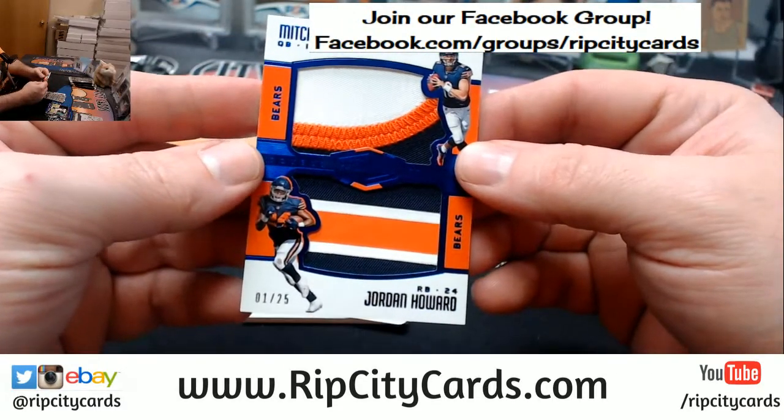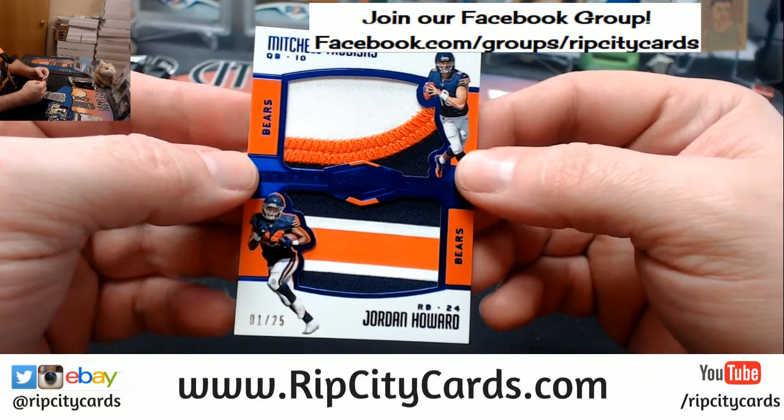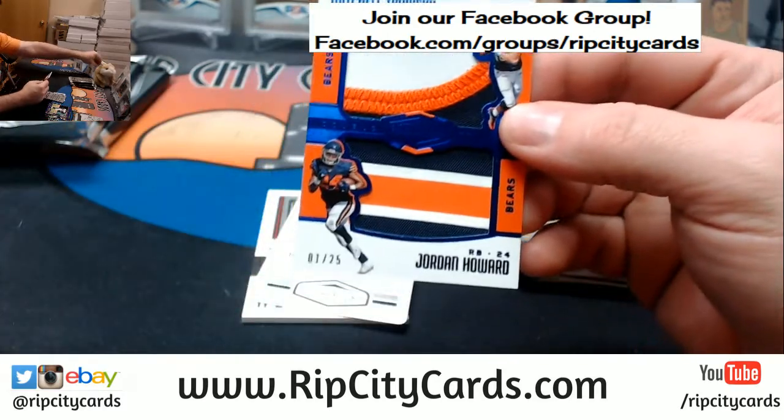Bears. Trubisky and Howard, 1 out of 25. eBay 101. Bears — single, triple, double, triple. Trubisky and Howard. Nice patches on this stuff.